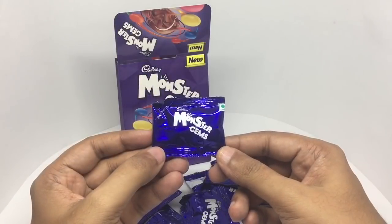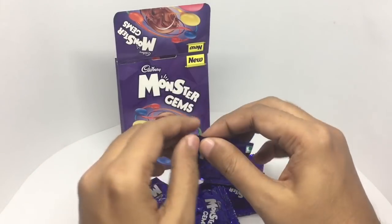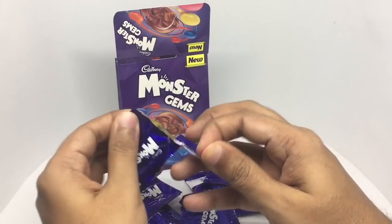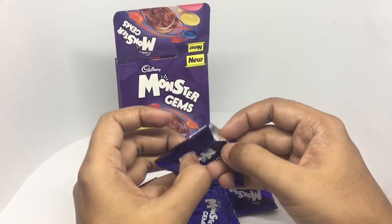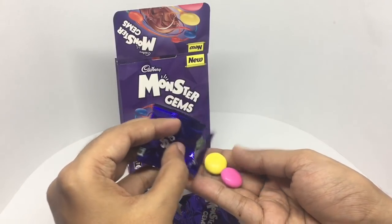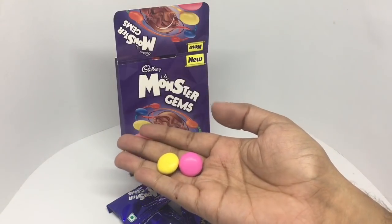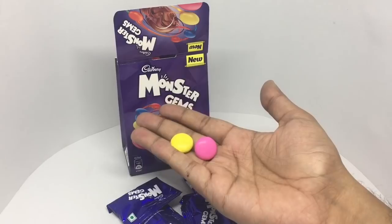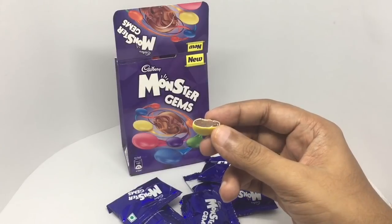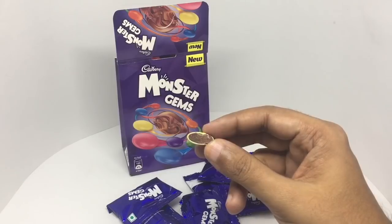You get individual packs — a big fan of individual wrapping. They are quite monster compared to the regular gems. You get two per pack. The outer shell is really crunchy and there's dark chocolate on the inside.